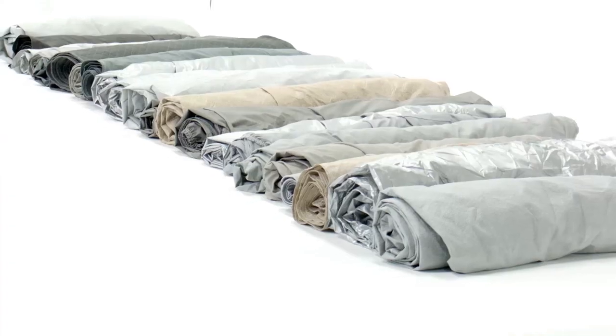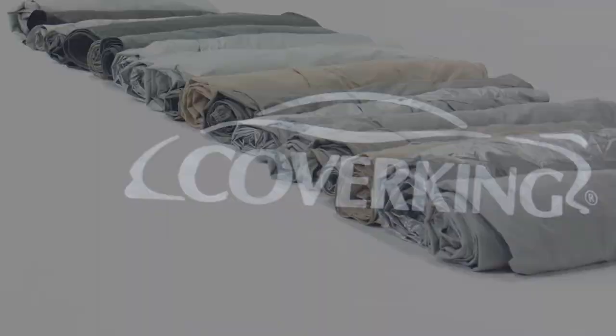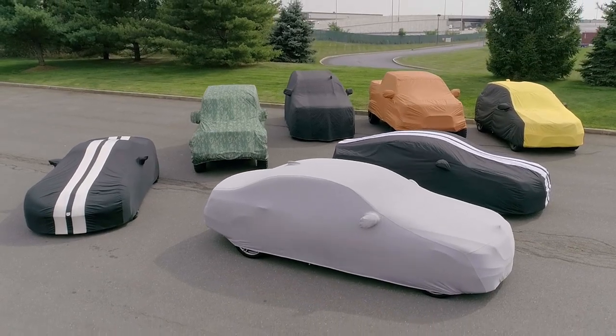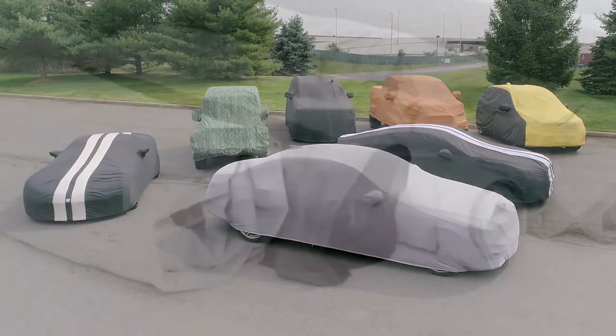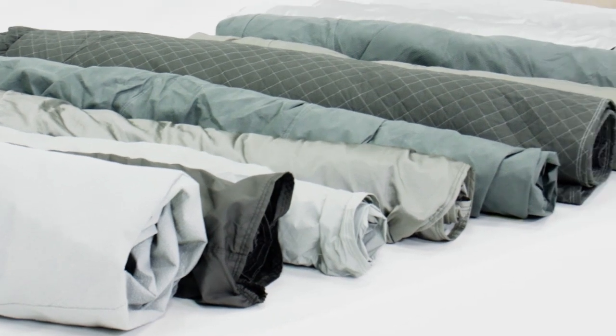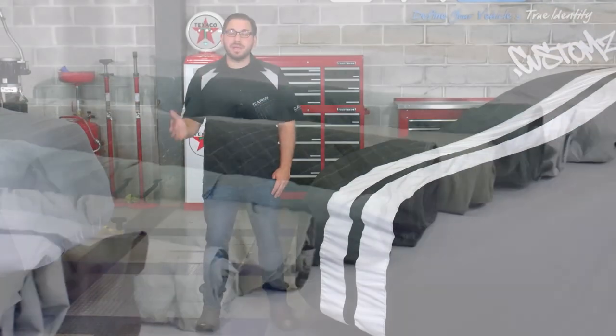Now we're also going to be showcasing 20 plus covers by industry leaders like CoverKing and Covercraft, but the covers that we feature are just a small sample of our extensive inventory. CarID.com is your one-stop shop, we stock it all, and that's why we're able to give you the information that you need to make the right decision. So here's a quick summary of today's agenda.